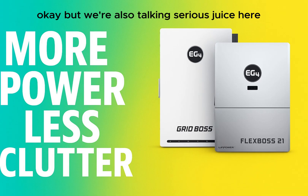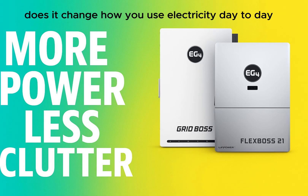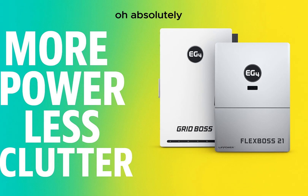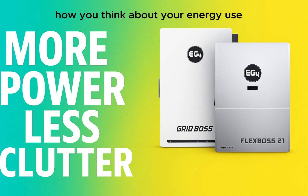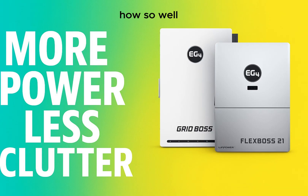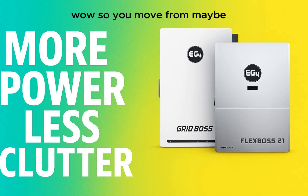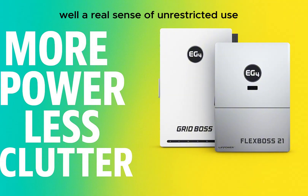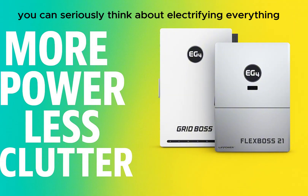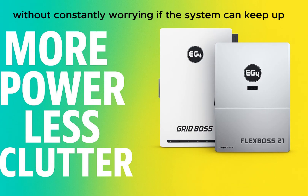We're talking 21 kilowatts of usable solar power — a spec that fundamentally changes how you think about energy use. It means the ability to run most household appliances at the same time, even really power-hungry ones like central AC or an electric oven. You move from carefully managing power during peak times to a real sense of unrestricted use. You can seriously think about electrifying everything — an EV charger, a heat pump — without constantly worrying if the system can keep up.